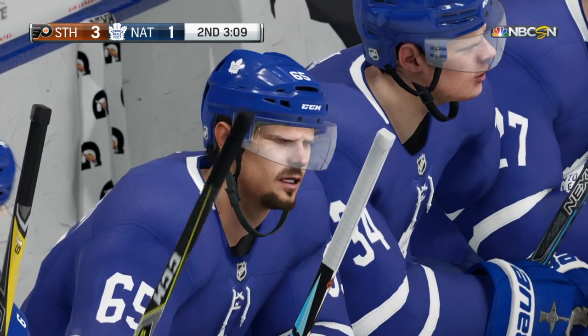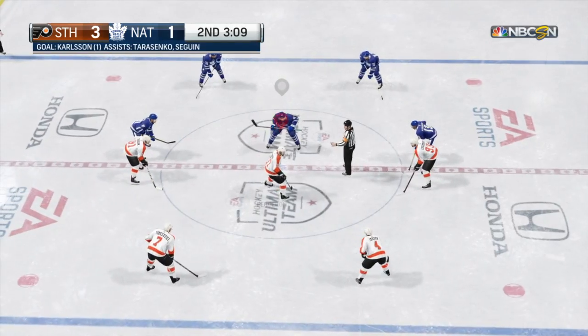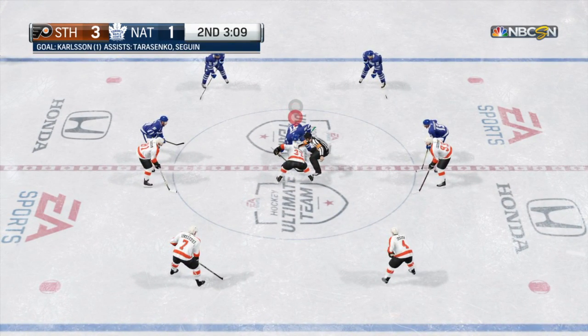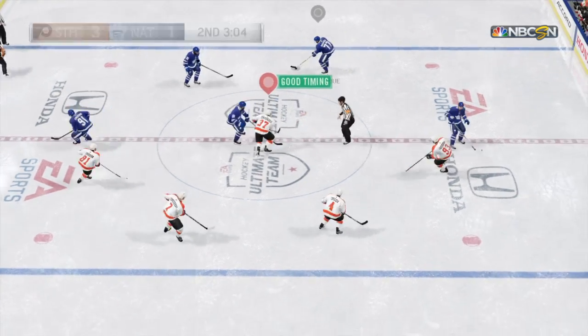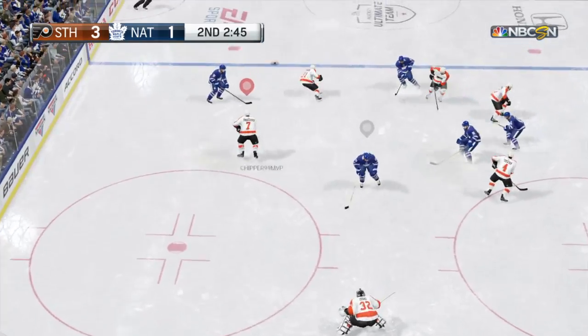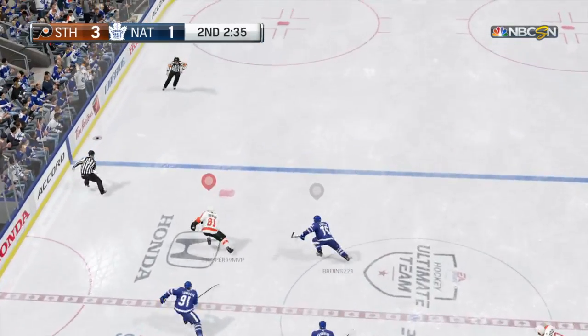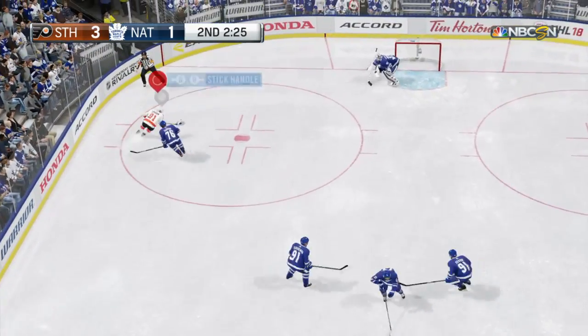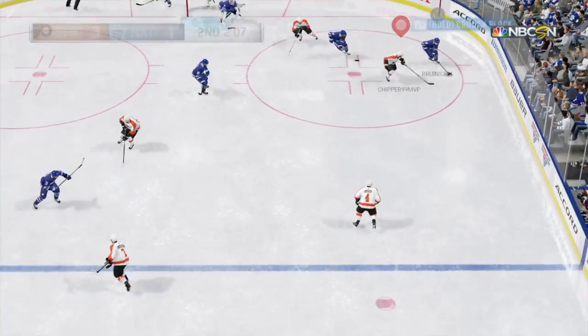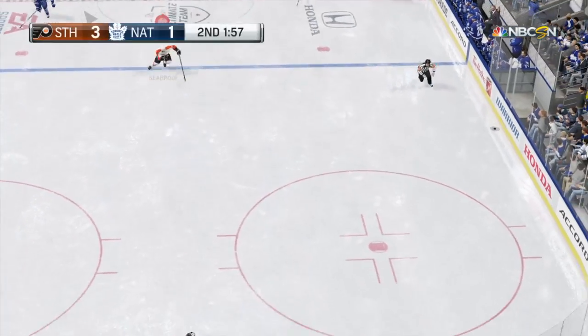The Maple Leafs have gotten back to within two, so there's some hope here before the end of the second period. They take that neutral zone face-off — games the blue line — assisted by number 91 and snapped up by Phil Kessel. Toronto's in possession in their own end — 51 seconds remaining.